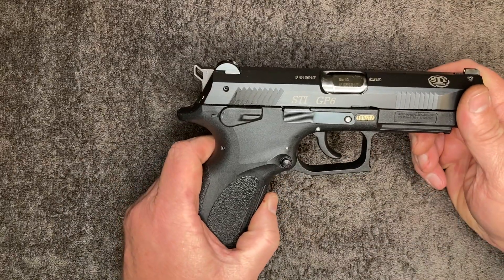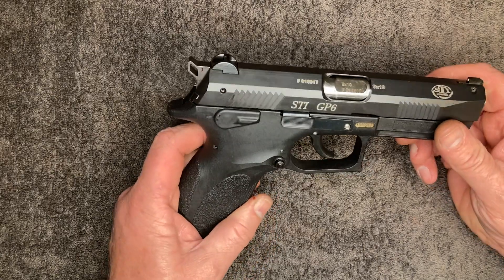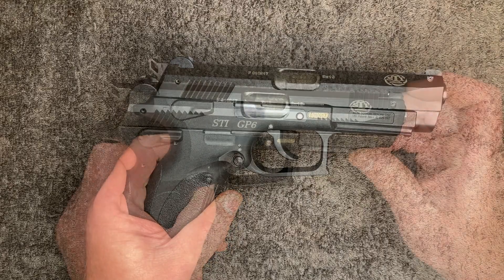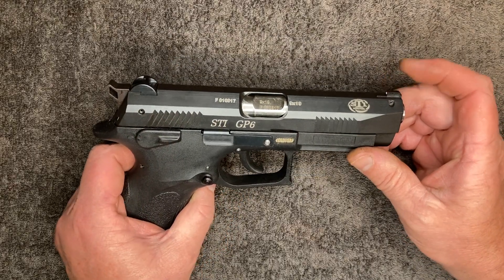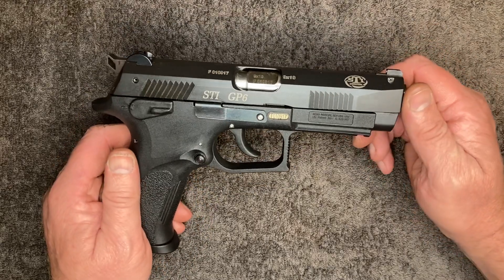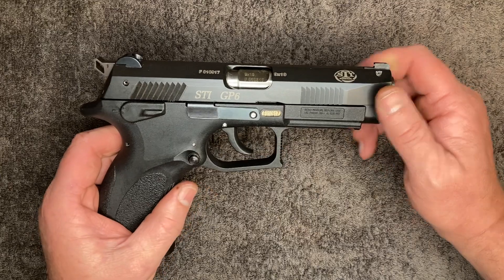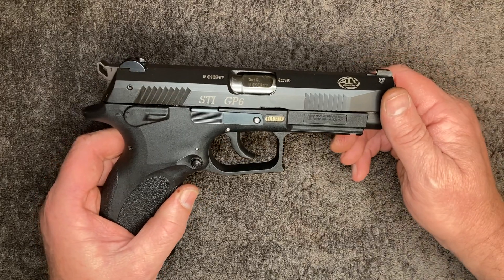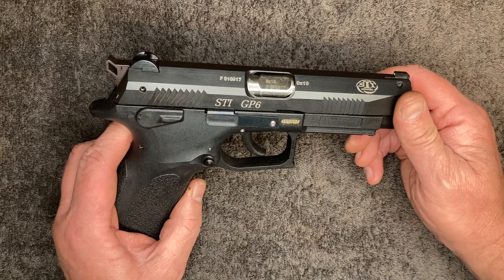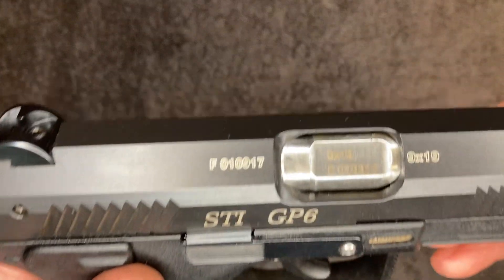I believe they're still manufactured. I see on the internet there's a Grand Power USA and they still bring them in. In 2007, STI announced that they were going to bring in 100,000 of these, and I think those came in in 2008, and there were several magazine reviews in 2009 on these pistols.